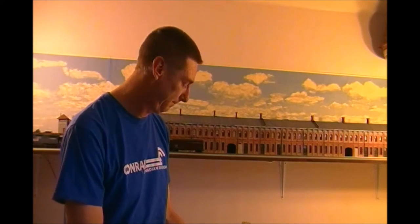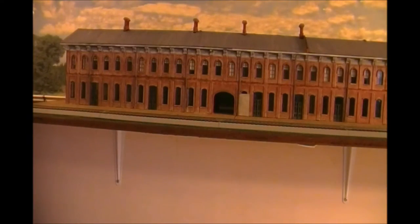Let's take a good, close look at this building, shall we? This is the Queso Station in St. Thomas, known as the Canada Southern Railway. This was their main headquarters, and the model was done by Ron Perry.